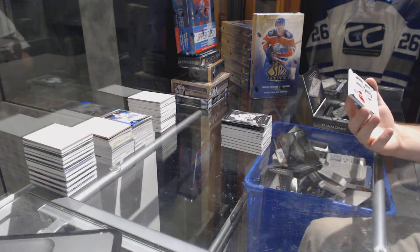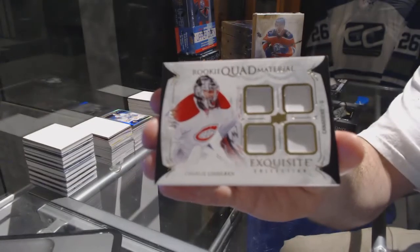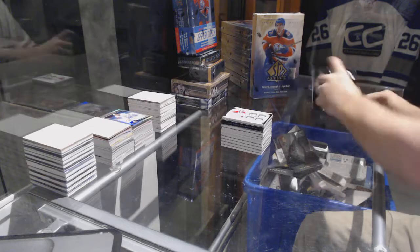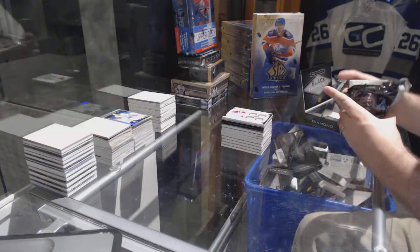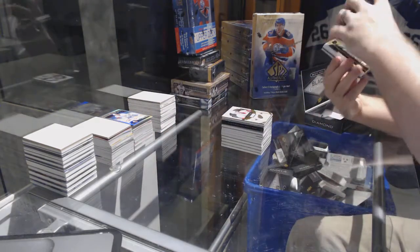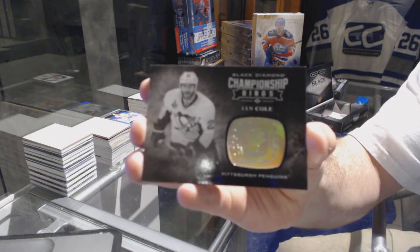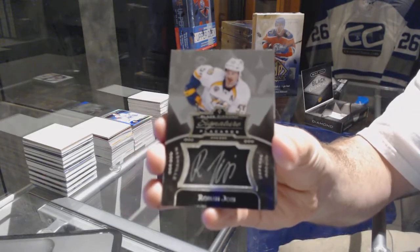We've got a quad rookie patch for the Montreal Canadiens — Charlie Lindgren. For the Red Wings, numbered 249 — Steve Eisenman. We've got championship rings for the Pittsburgh Penguins — Ian Cole.